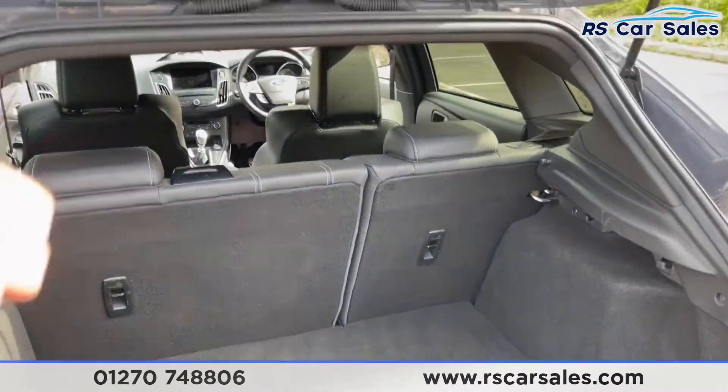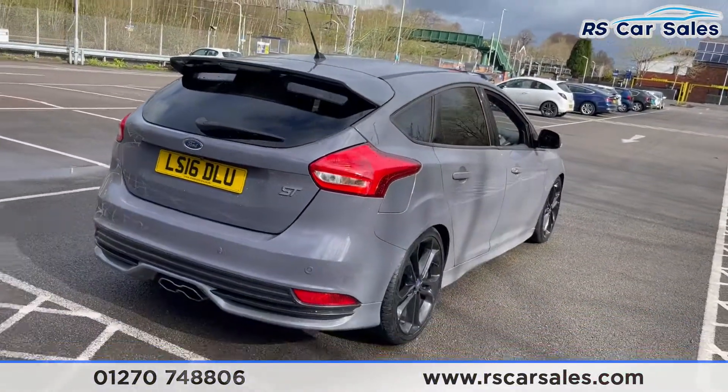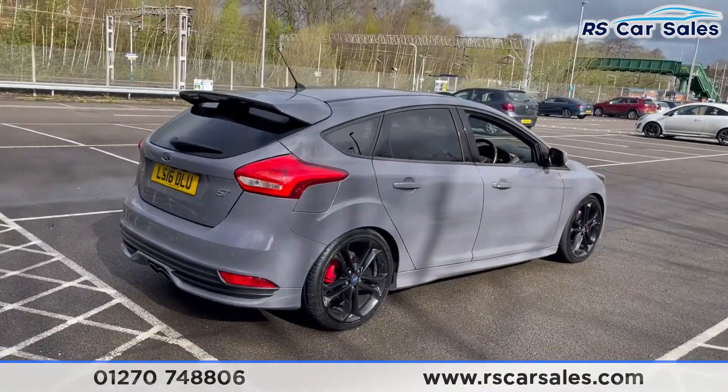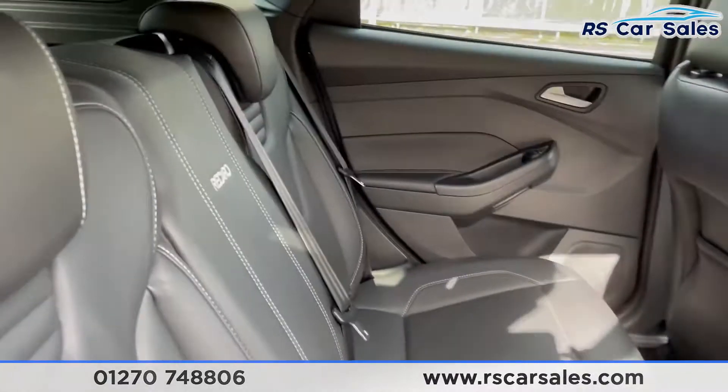The vehicle is free from any major marks, dents, or scratches, and the rear does look superb from every angle. Moving to the rear interior, I'll show you bits of the interior.